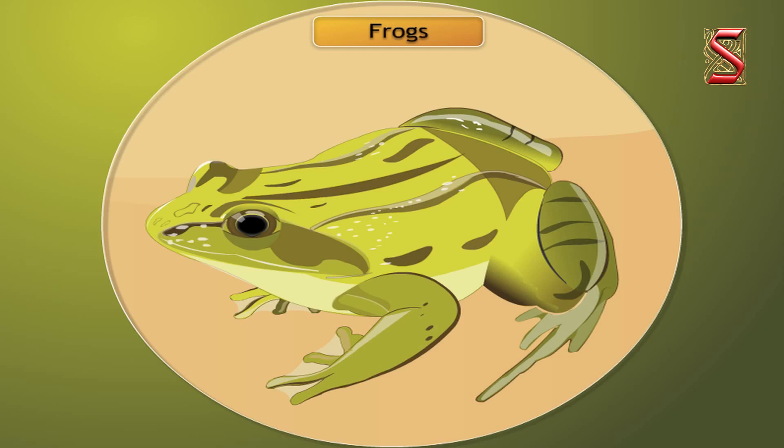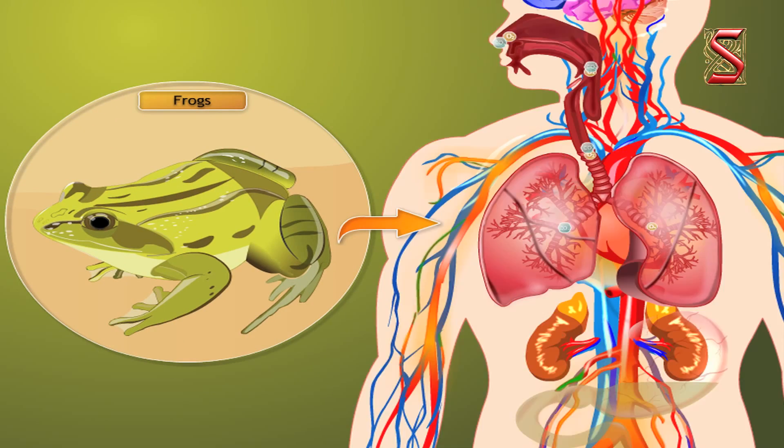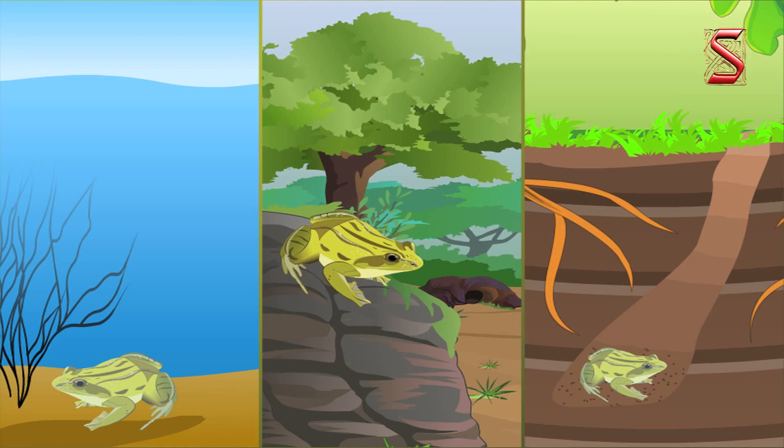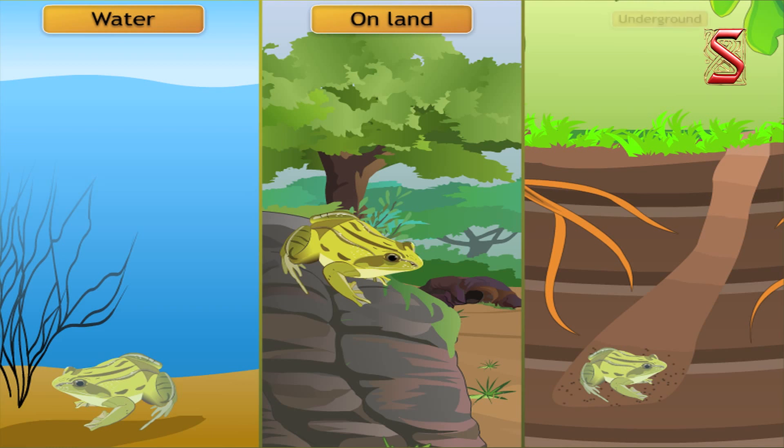We just learnt that frogs have lungs like us. However, they can also breathe through their skin, which is moist and slippery. Isn't that interesting? A frog can live in water as well as on land and even underground.